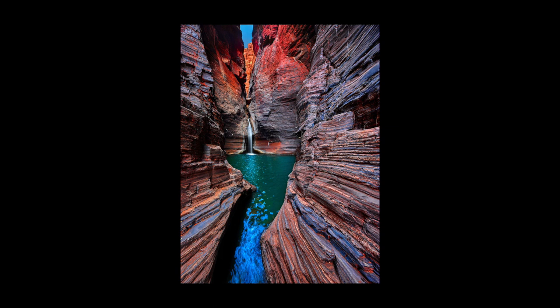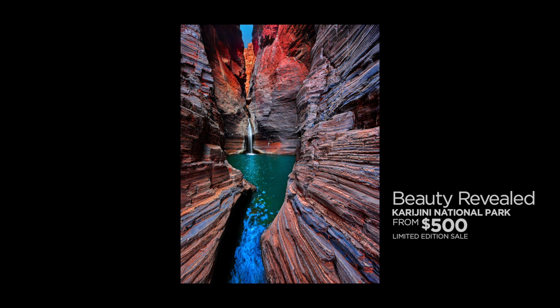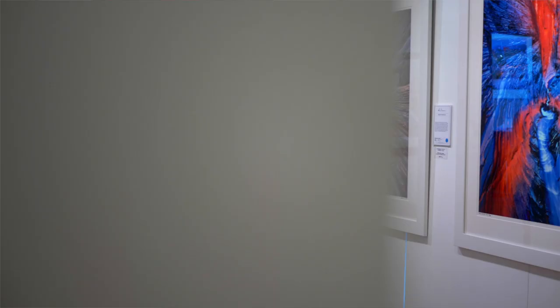So what we're going to do — this is the first one we're doing — I'm going to make this print, which is a very big seller, available. Normally over $2,000, we're going to make it available starting from $500, but only a limited number and for a limited time.